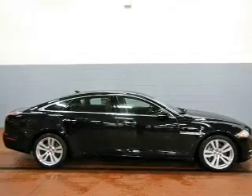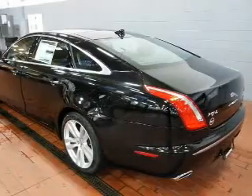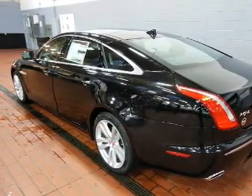Navigate to new destinations easily with the included GPS system. A premium sound system is just one of the benefits of owning this vehicle. The anti-lock braking system will help deliver you safely to your destination.